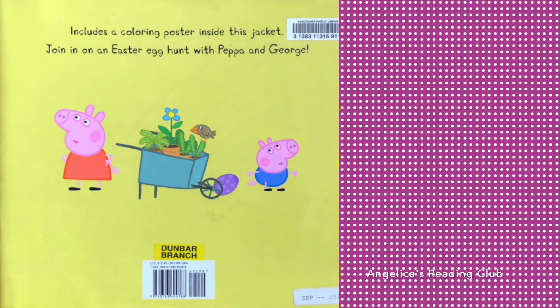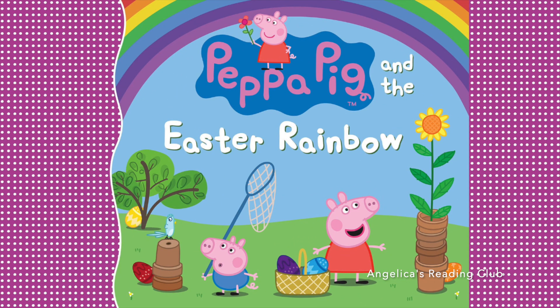Join in on an Easter egg hunt with Peppa and George! Bye everyone, hope you liked this video. Subscribe to my channel and see you tomorrow. Bye!